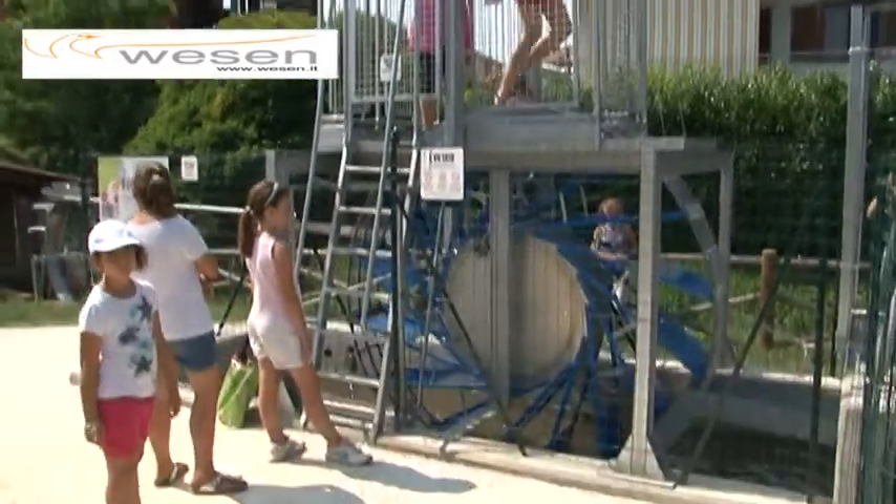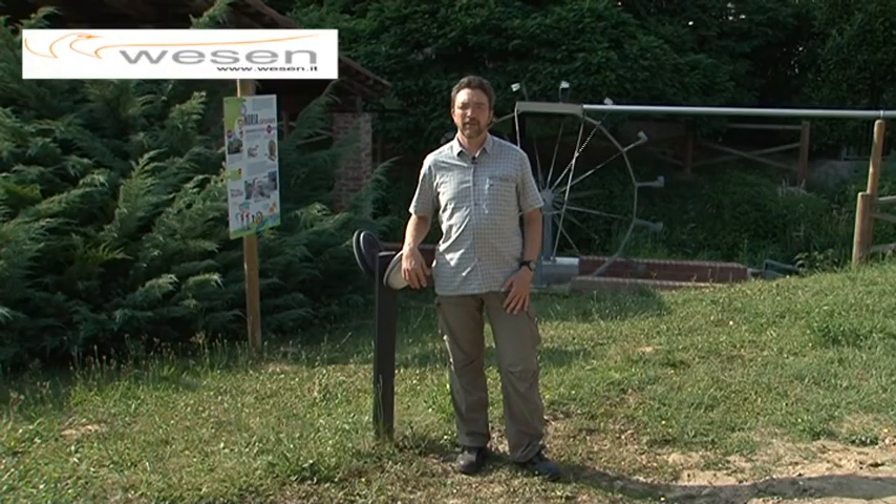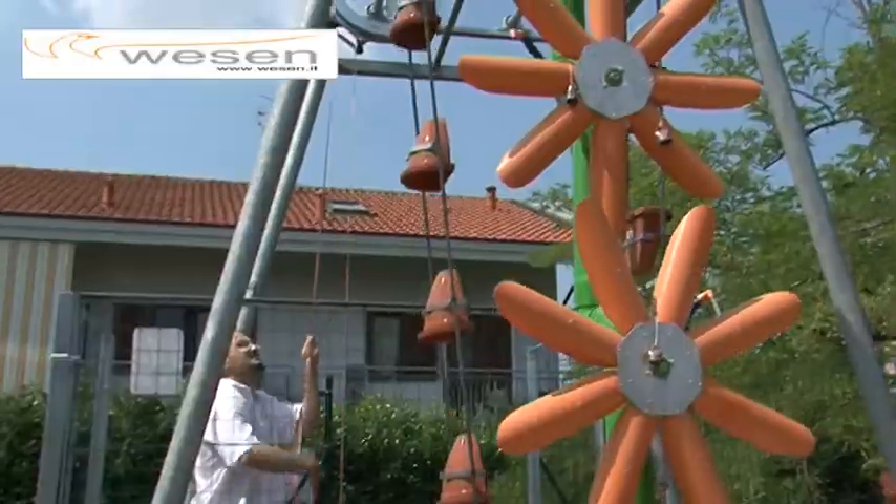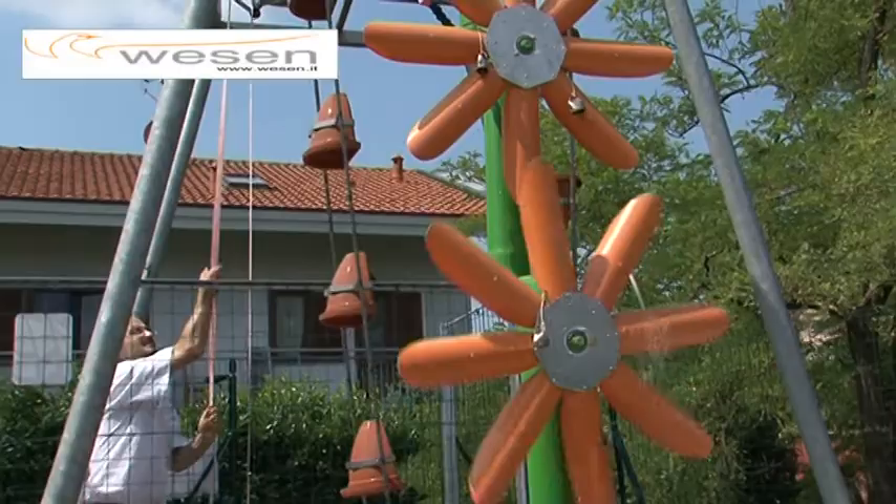We use different techniques: the narrative, and physical and sensorial involvement of the public.